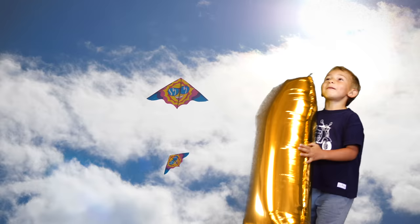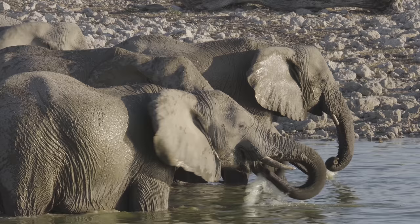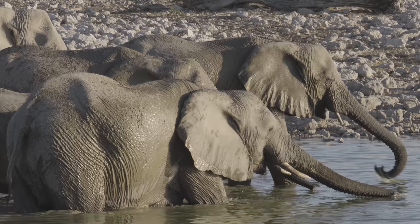Number 1. The trunk of an elephant is the nose and the upper lip. There are no bones in the trunk, which means that elephants have the flexibility to move their trunk in whatever direction they need to. Elephants have an amazing sense of smell.